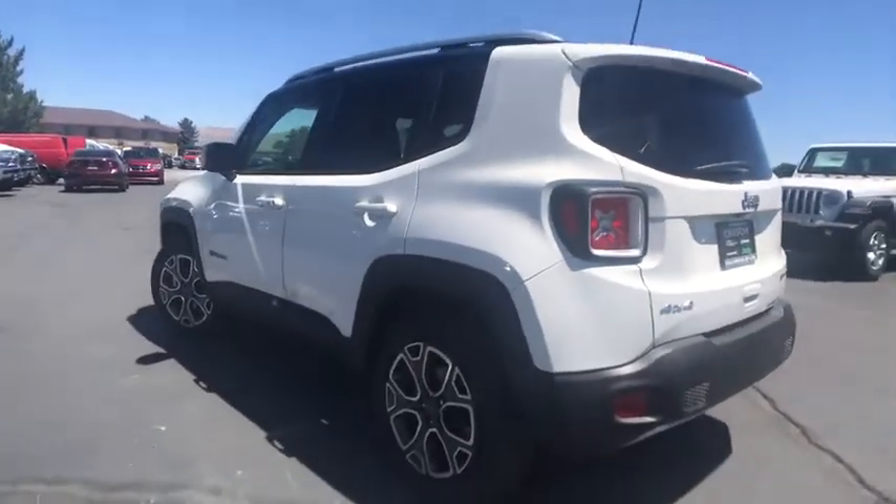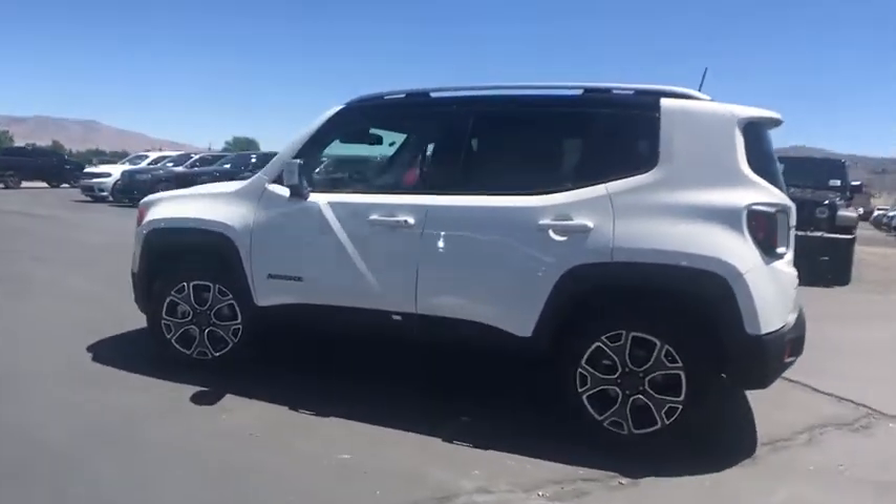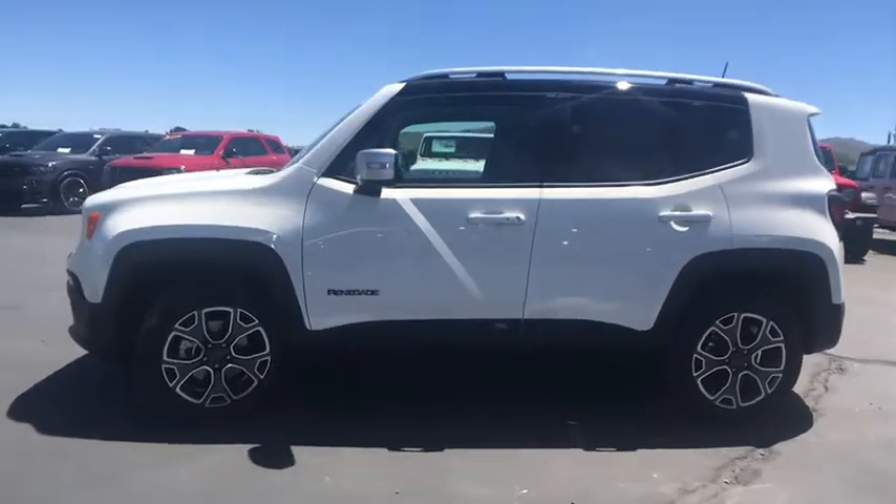Here are some of this vehicle's great options. HD radio. Wouldn't you look great in this vehicle? Stop in today and see for yourself.